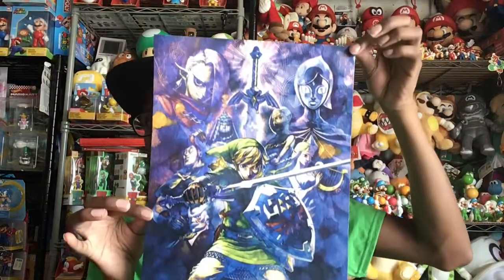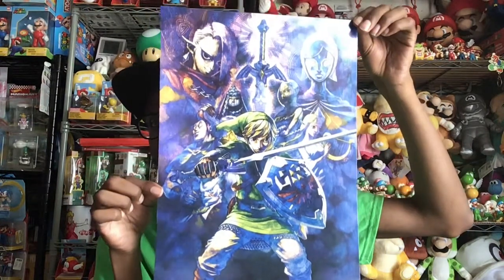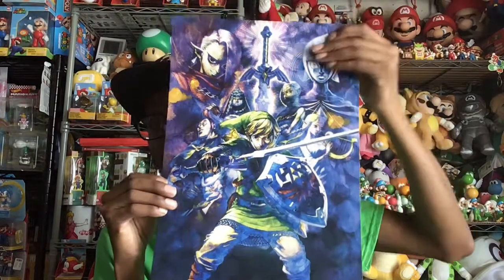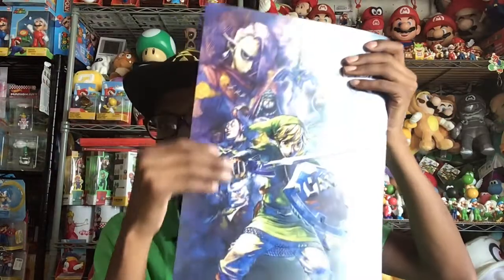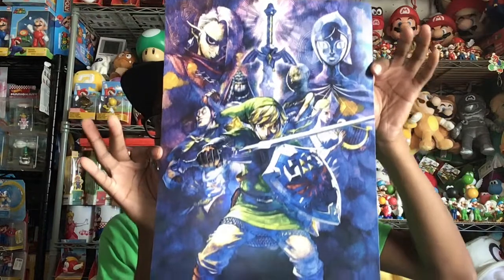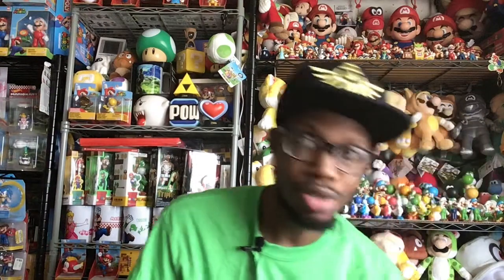Now for the good stuff. Let me show you the poster first to get that out of the way. This is the poster I got from GameStop when I pre-ordered the game — it was the last one. It has a nice feel to it, almost like Link is coming out of the picture while everyone else is regular. This is really nice. I have so many posters I haven't hung up, but when I get my new place I'll definitely be hanging them all up.